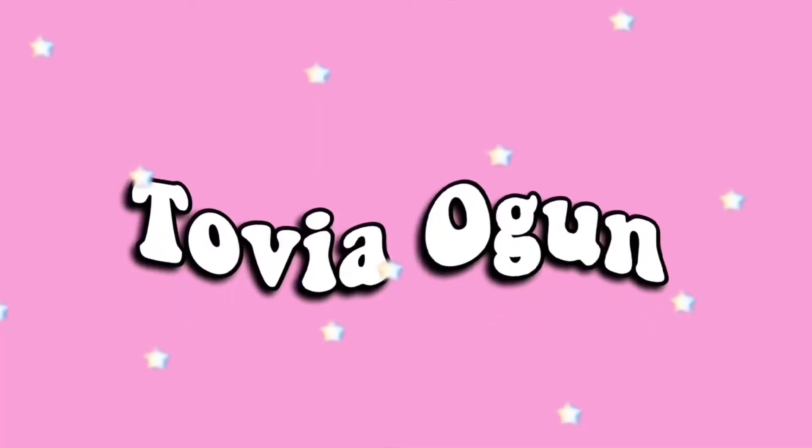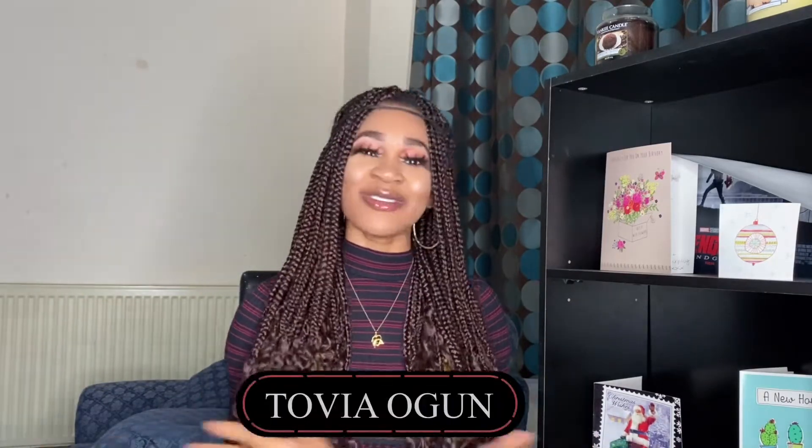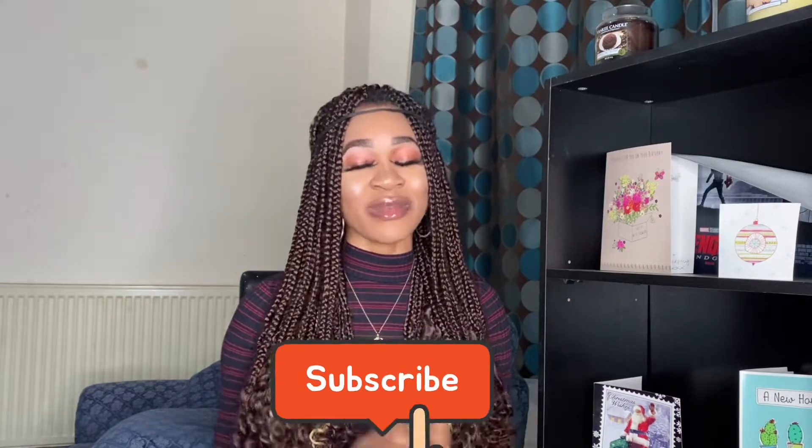Hey Tovians, how are you doing? Welcome back to my YouTube channel, it's your girl Tovia. If you are new to my YouTube channel, you are welcome to this amazing family. If you haven't yet subscribed, please do right now, give this video a thumbs up, and leave me a comment telling me what you like about this video.